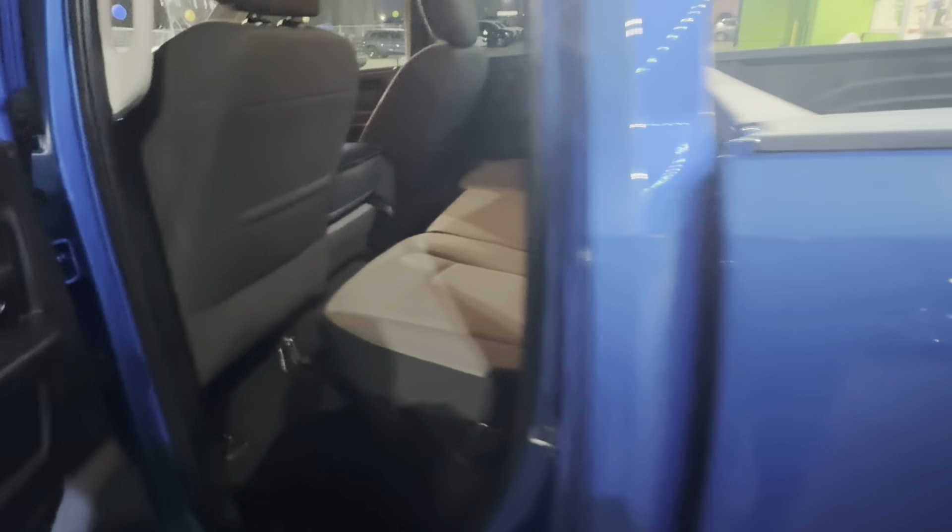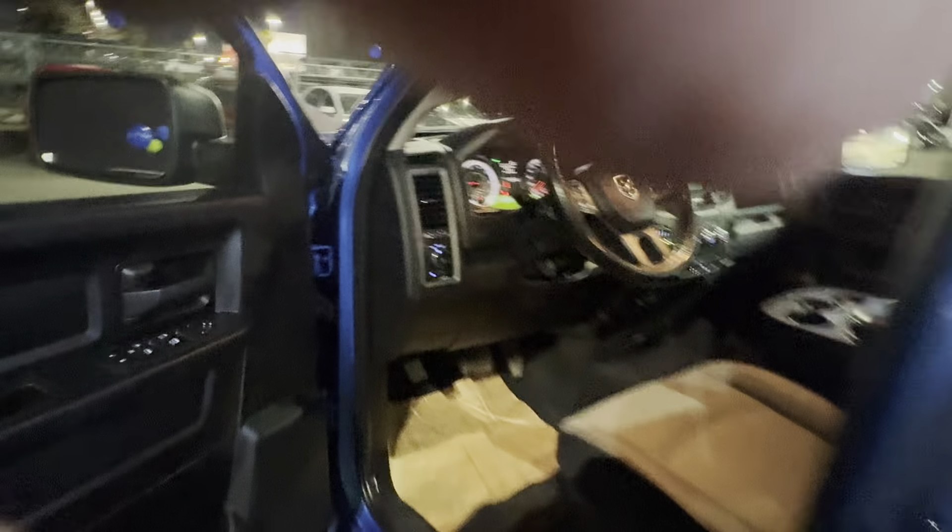The seats also flip up and you have storage underneath them. This actually opens as a workbench all the way across — you can put it out on both sides. If you're taking people around, bringing friends or family, you got rear cup holders down here as well.